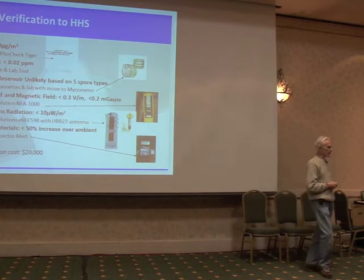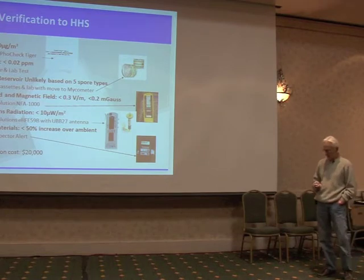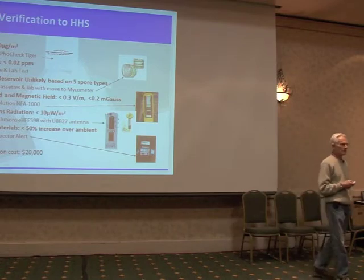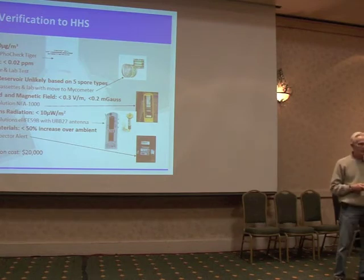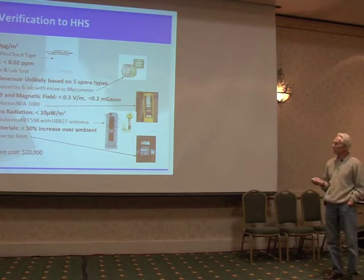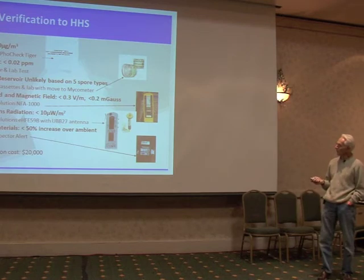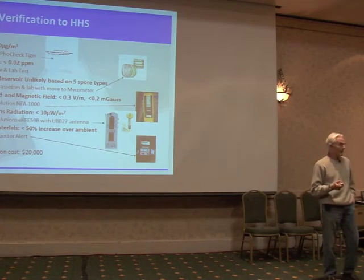Factory verification to the Healthy Home Standards involves about $20,000 worth of equipment. There's a total VOC meter by Ion Sciences — about an $8,000 piece of equipment that measures real-time VOC levels. And there's a formaldehyde test; we've been unsuccessful in finding a real-time thing, so there's a Sorbin tube collection lab test. Mold indoor mold reservoir is unlikely because you're storing it on the inside and not getting rained on when you build it. But we want to verify that, in fact, is the case.